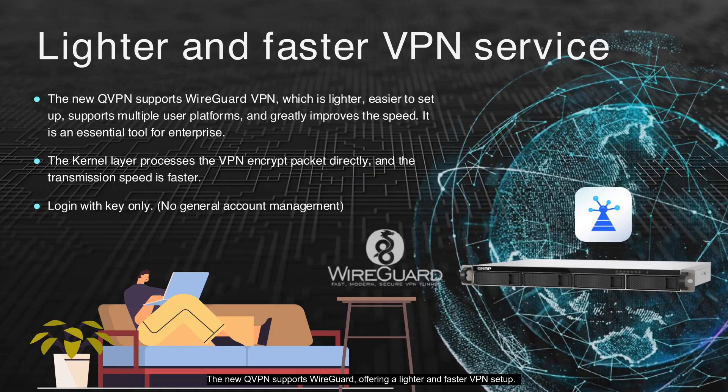The new QVPN supports WireGuard, offering a lighter and faster VPN setup. With kernel-level encryption, it processes VPN packets directly, significantly boosting transmission speed. The key-only login feature eliminates the need for general account management, simplifying security. This makes QVPN an essential tool for enterprises using multiple platforms.